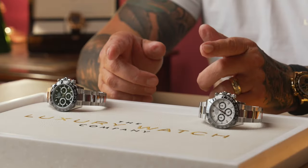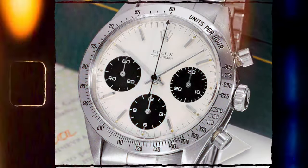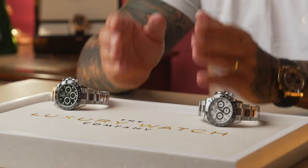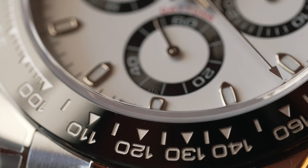Today I want to show you the difference between the two dial combinations on the most coveted, desired sports model that Rolex produces. The Rolex Daytona was first produced in 1963, originally for people wanting to use a watch for timing purposes — for flying and racing, for timing cars — hence the name the Rolex Daytona. It is honestly the most coveted, most desired watch you will ever hear anybody want to buy.